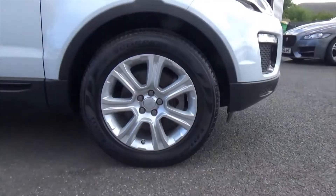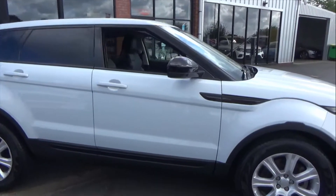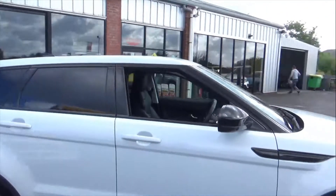It's sitting on these fantastic 18-inch multi-spoke alloy wheels, giving the car a very nice ride quality. The black pack follows through, so you've got gloss black on the side vents and on the window pillars.